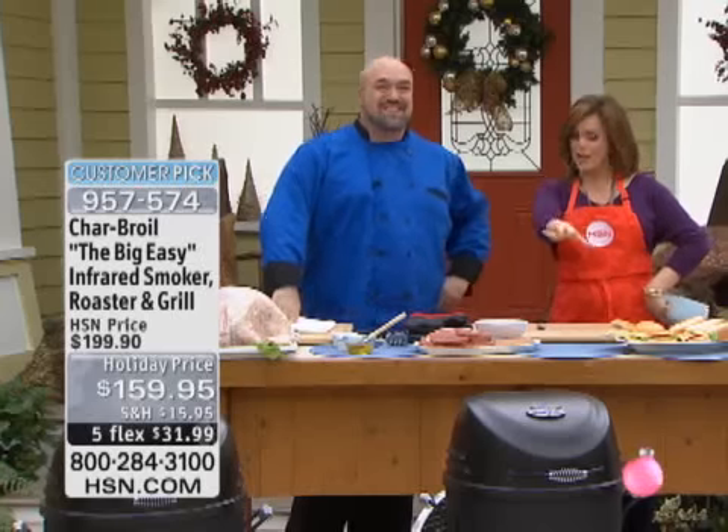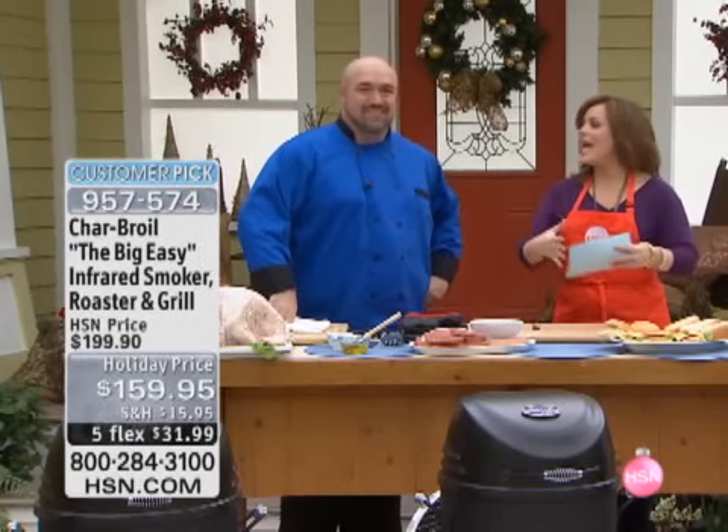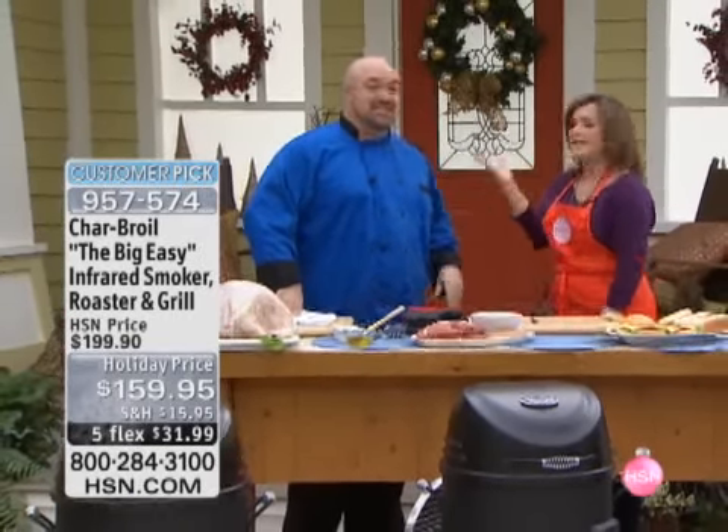This is so amazing. Here's what I love about it — it is easy. It's called the Big Easy, and it's easy. It's got two controls. That's it. There's nothing to use, nothing to be intimidated by, nothing to be scared of.